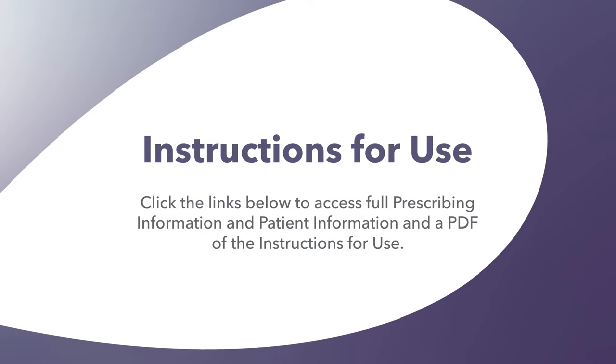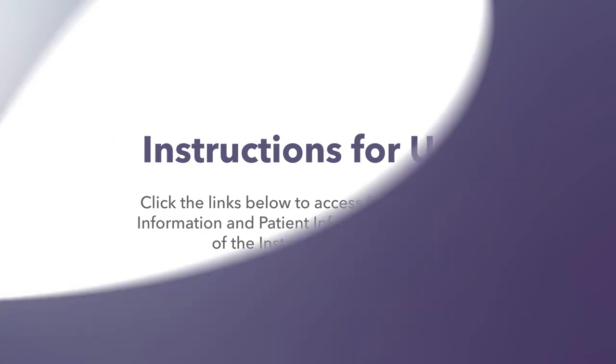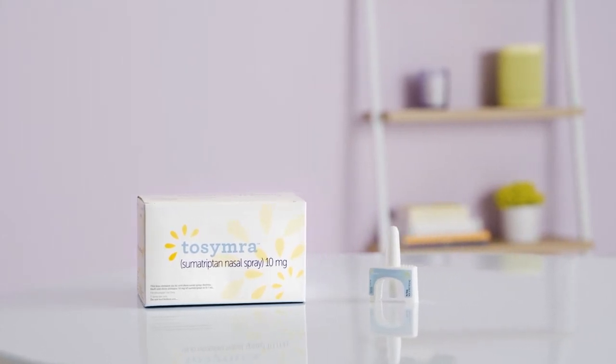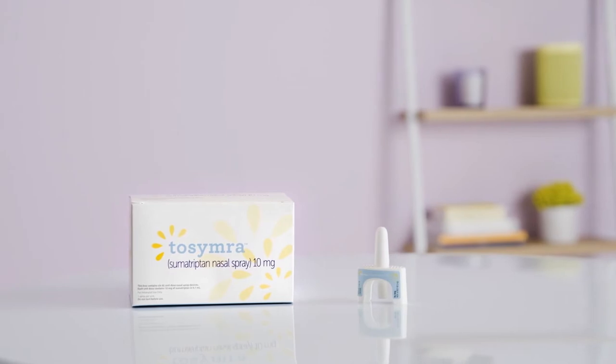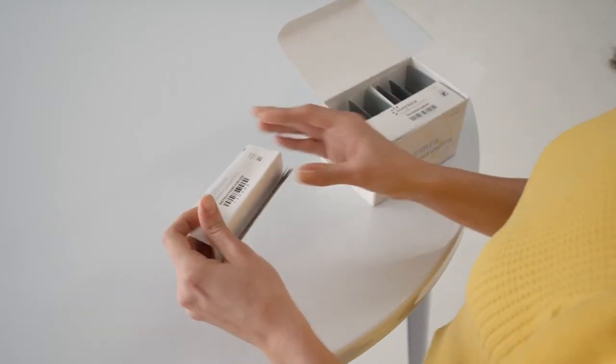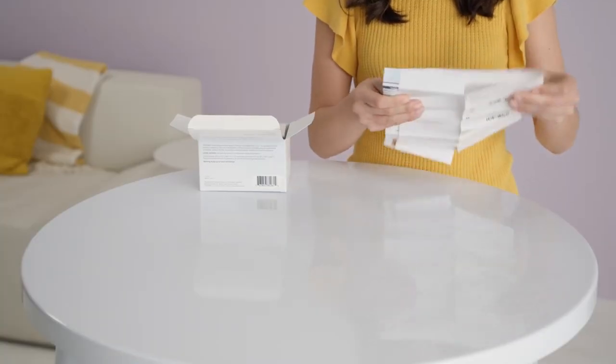Keep watching to learn the instructions for use. For complete information, please see the instructions for use that come in the carton. This video, in addition to the instructions for use, can help you get started with Tosimra. The instructions for use can be found in each carton of Tosimra, or viewed online at Tosimra.com.